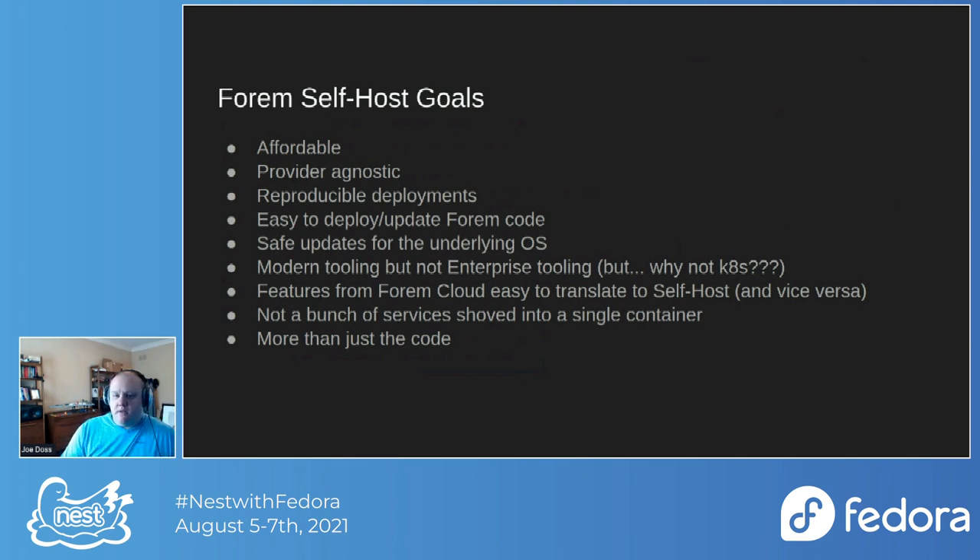One of the biggest goals for the self-hosted offering was that it needed to be affordable. It's community software — if you're using community software through somewhere like Facebook, you are the product, you're losing privacy. In order to make Forum successful it needs to be affordable. If we can make this as cheap as possible for somebody to host, people will use it to foster community around the interests they care about.